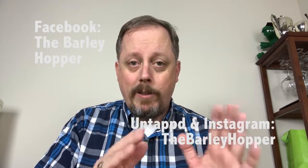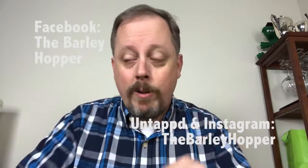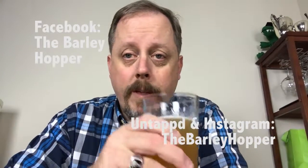Both those sites: The Barleyhopper — all one word. Follow us on Facebook: it's The Barleyhopper, three words. Please join us again. See you tomorrow I hope, and until then — cheers! Keep drinking beer.